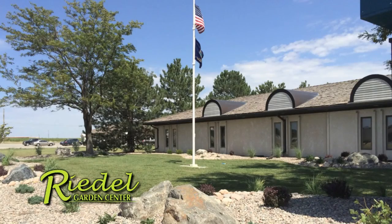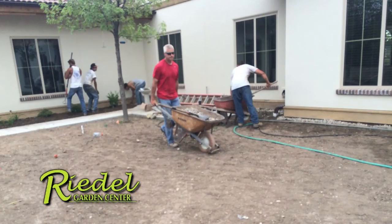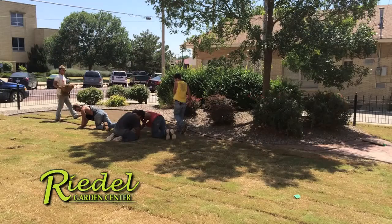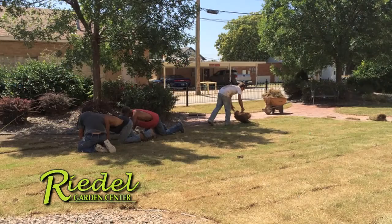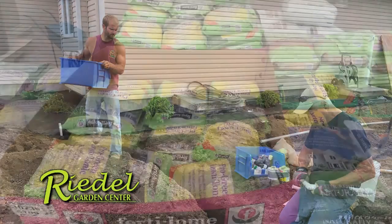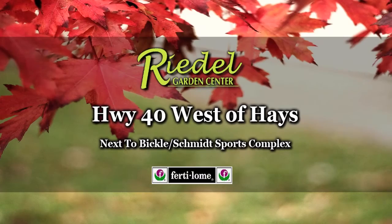With our current weather conditions, it takes a real expert to create a landscape that will thrive. Riedel's Garden Center has the staff with the expertise of water requirements for plants, lawns, and landscapes that will stand up to our changing weather conditions. With 25 years of hands-on experience, owner Darren Riedel will customize the landscape design and irrigation system to meet your expectations and our climate. It's recommended to protect your lawn using Fertilone products available at Riedel's Garden Center, an authorized dealer. Call or stop by Riedel's Garden Center today.